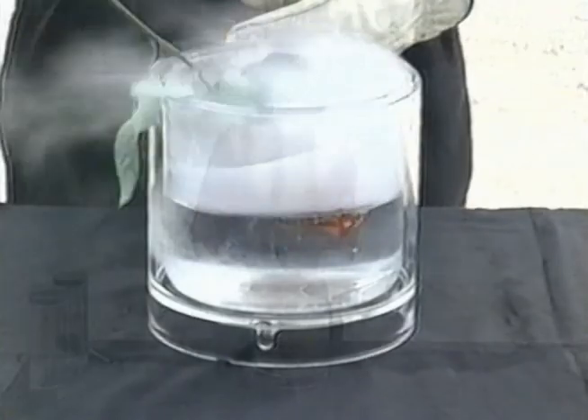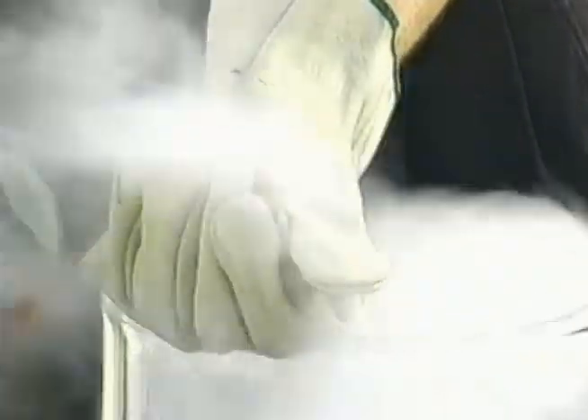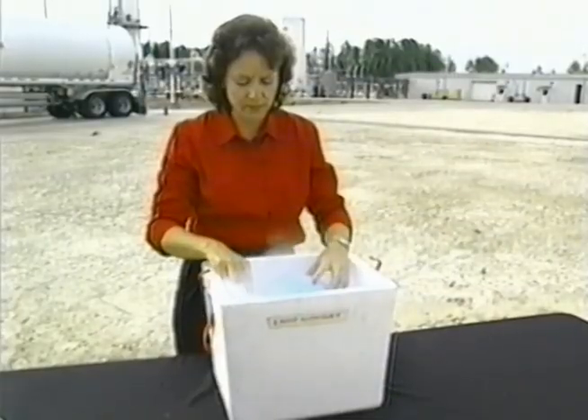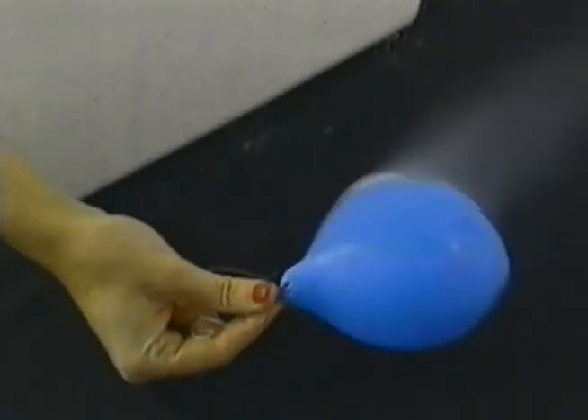LNG is virtually the same material you use at home with one important difference: it's a cold liquid. Very cold — 260 degrees Fahrenheit below zero to be exact. As we see with this balloon filled with natural gas, when chilled the gas actually condenses down into a liquid. The advantage is that it takes up less space. In fact, 620 cubic feet of regular natural gas when cooled results in no more than one cubic foot of LNG.